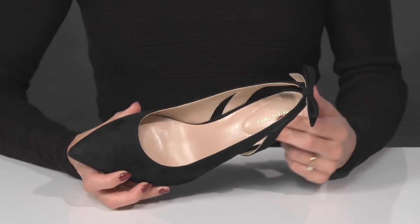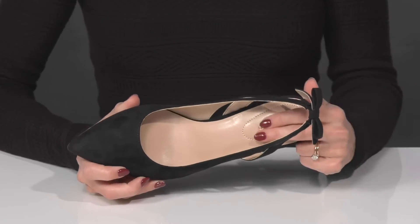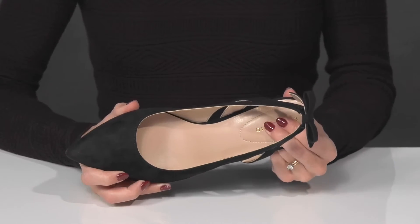Inside they offer a man-made lining with a man-made insole that has additional support at the back with this cushioned pad.